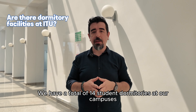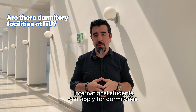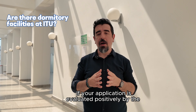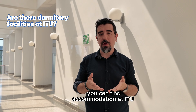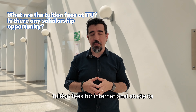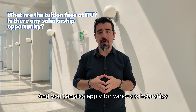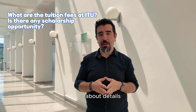We have a total of 14 student dormitories at our campuses, and international students can apply for dormitories after they have been accepted. If your application is evaluated positively by the ITU Scholarships and Dormitory Office, you can find accommodation at ITU. As a public university, ITU sets quite reasonable tuition fees for international students, and you can also apply for various scholarships after getting accepted. You may contact the Scholarships and Dormitory Office for details.